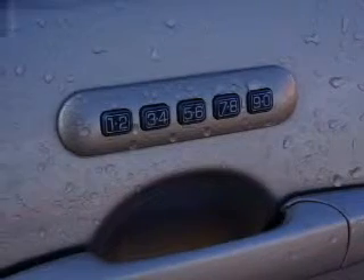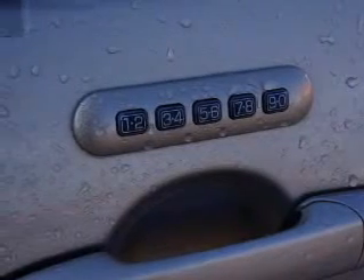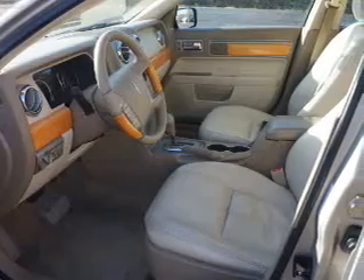leather seats, heated seats, steering wheel controls, a premium sound system, auto dimming mirrors, dual temperature control, automatic climate control, power seats, cruise control.